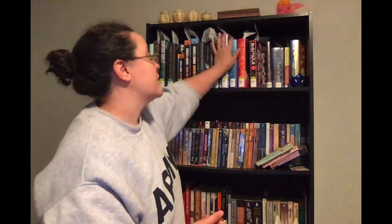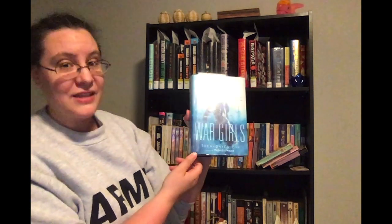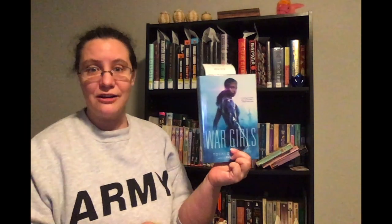The last prompt is read a book that takes place on a different continent than where you live. For this one I chose 'War Girls' by Tochi Onyebuchi — sorry, I probably completely butchered that name — but this book takes place in Nigeria, which is not my continent since I live in North America.